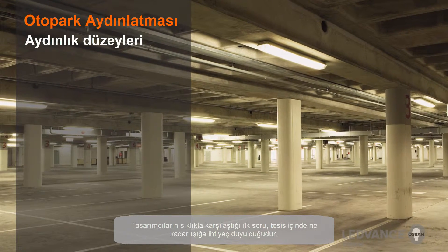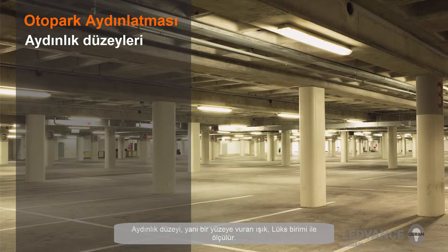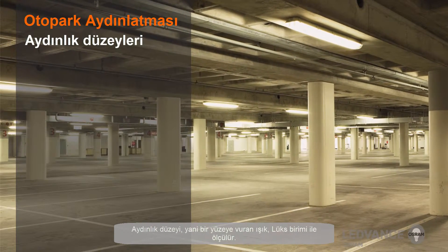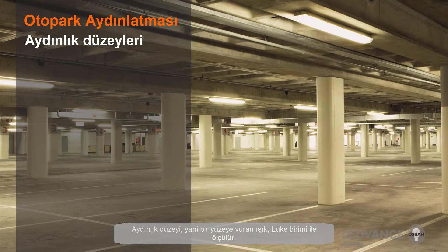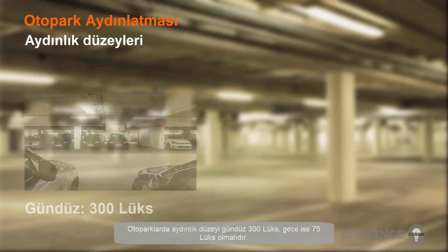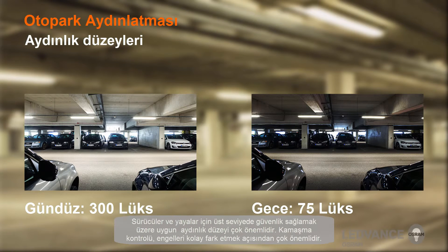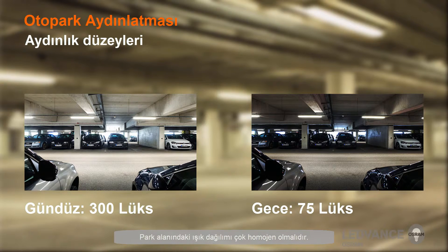The first question designers often face is how much light is needed within the facility. Light level, or the amount of light striking a surface, is measured in lux. The light level in a parking garage should be 300 lux during the day and 75 lux at night. To ensure a high level of safety for drivers and pedestrians, the appropriate light level is essential. Glare control is also very important to recognize obstacles, and the light distribution in the parking areas must be very uniform.